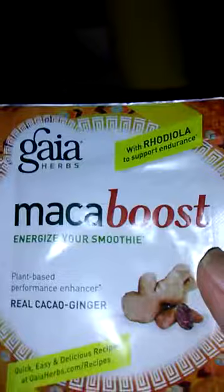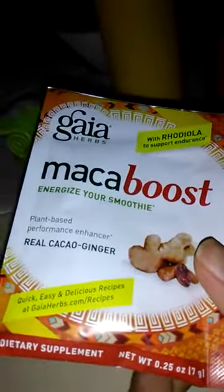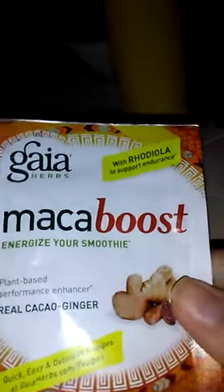Momentarily, I'm going to add this maca — it's supposed to energize you. Use it in a smoothie. It has ginger and, can't pronounce it, tequila cacao.